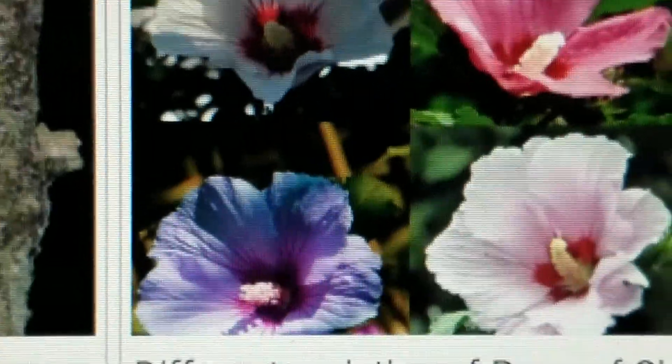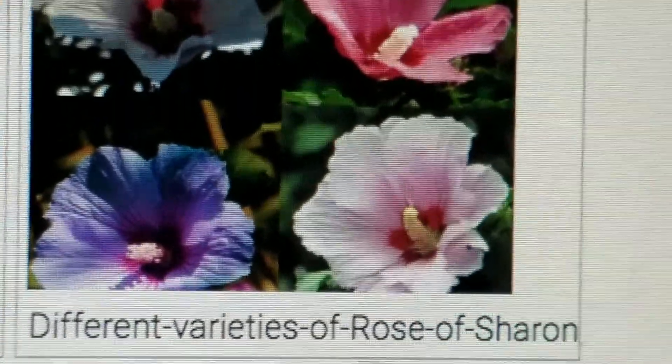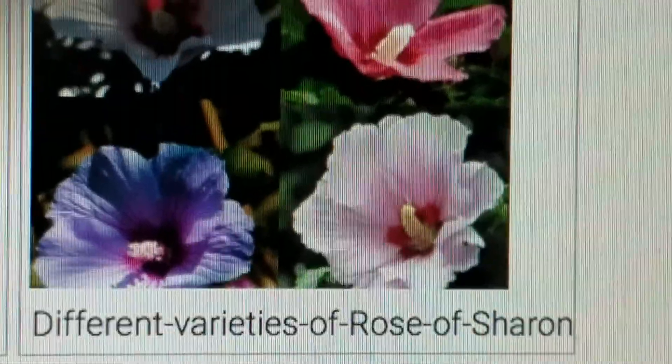Greetings to the 12 tribes of the children of Israel scattered abroad in the name of Jehovah our Creator and Jesus Christ of Nazareth our King. This is Lily of the Valley and today we're looking at the Rose of Sharon and the healing benefits of the foods that the Most High gives us on this earth.